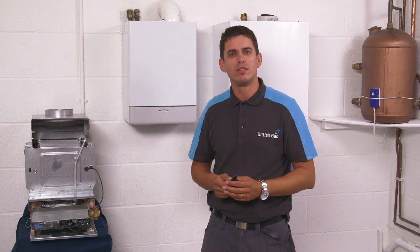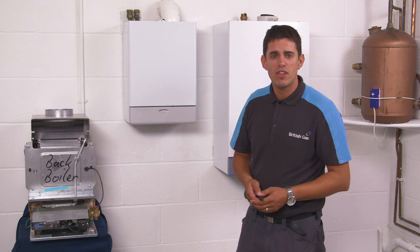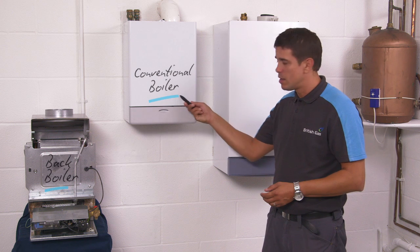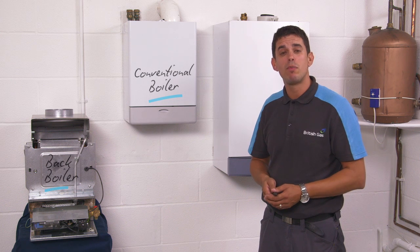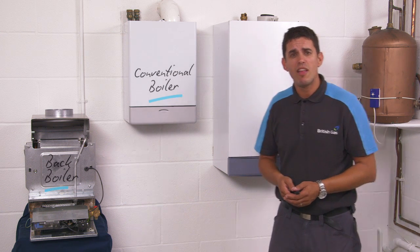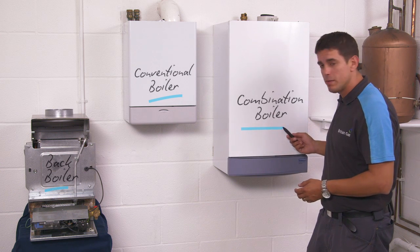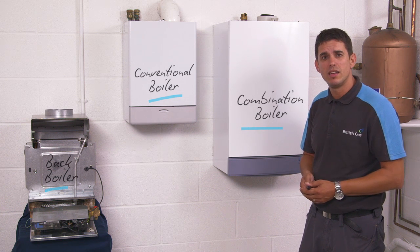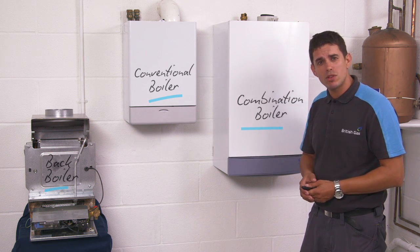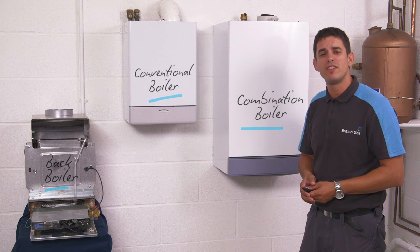Here's three boilers. The first one is a back boiler, which usually sits behind your gas fire. The next is a conventional boiler, which comes with a separate water tank and only one temperature control for both hot water and heating. And the third one is a combi boiler, with separate temperature controls for hot water and heating. Click on the one that looks most like yours, and I'll show you how to set it up efficiently.